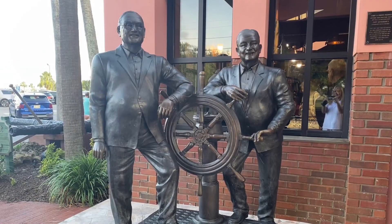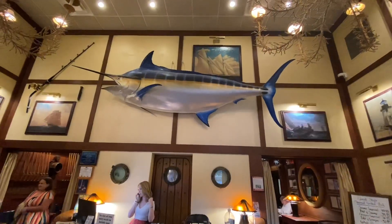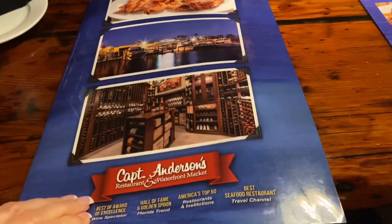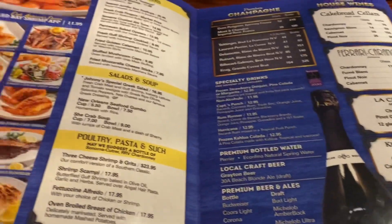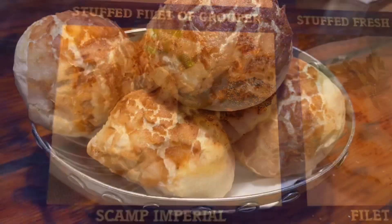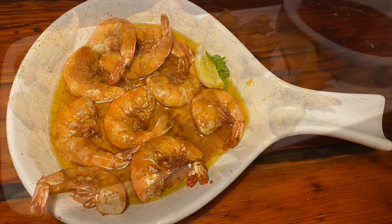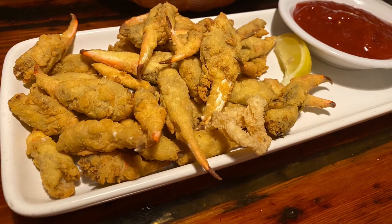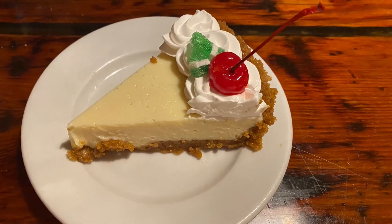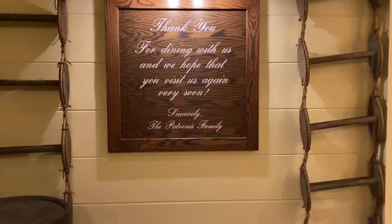We are finishing out the trip at Captain Anderson, looking over the marina, eating scamp imperial and key lime pie. These rolls are amazing to dip in the shrimp butter. I hope you enjoyed a taste of Panama City Beach and I'll see you in the next town.